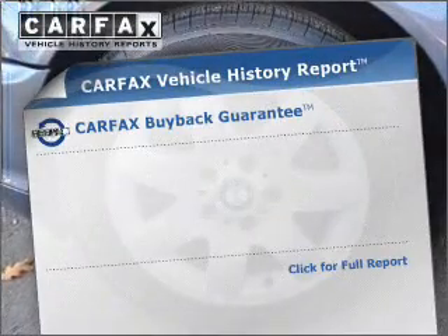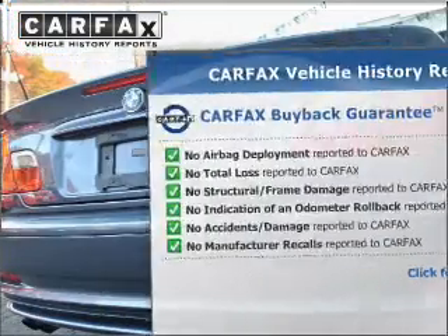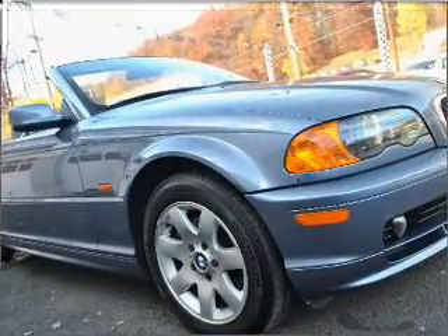This vehicle comes with a CARFAX report, which reduces your buying risk by providing the vehicle's history before you purchase. Our website offers more information on all of our vehicles. Call us today to start test driving.